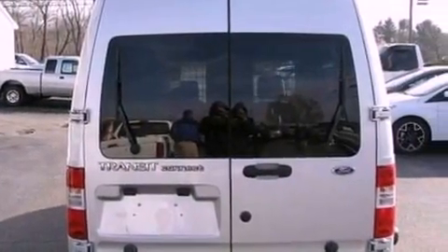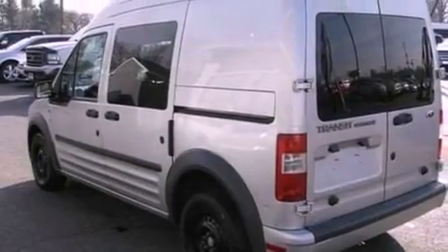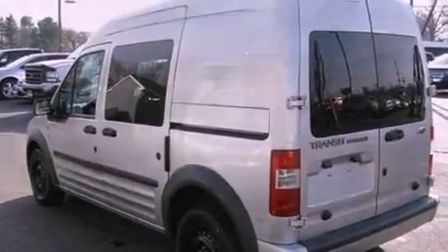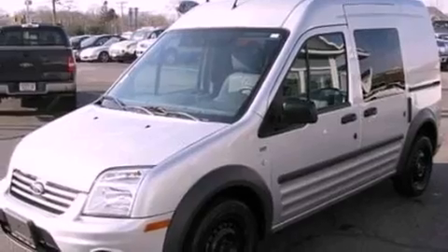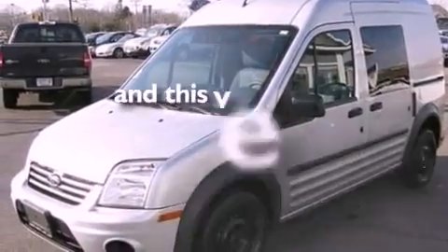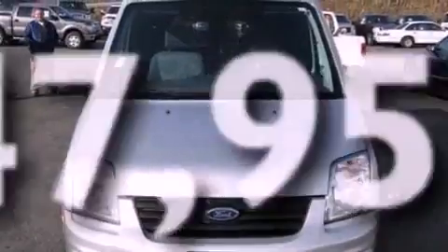All of the following features are included: a low-tire pressure indicator, cruise control, full-power accessories, a CD player, cargo tie-downs, an engine immobilizer theft deterrent system, a passenger side vanity mirror, an anti-lock braking system, 12-volt power outlets. This vehicle has fewer than 48,000 miles on the odometer.